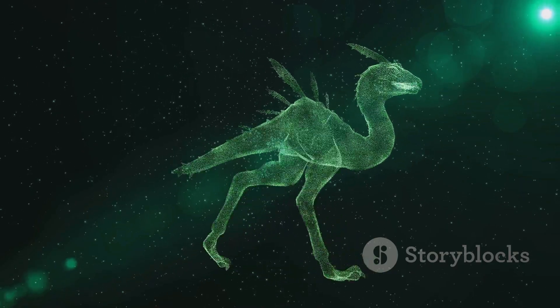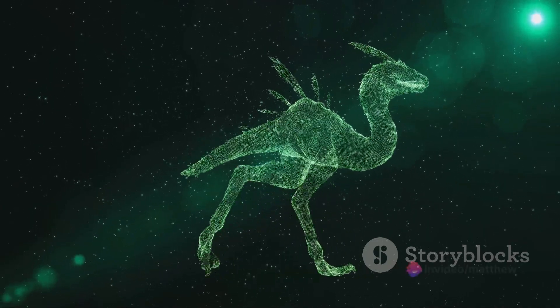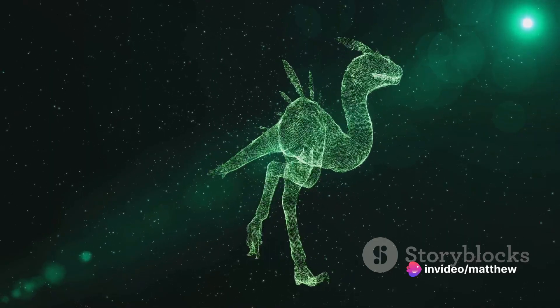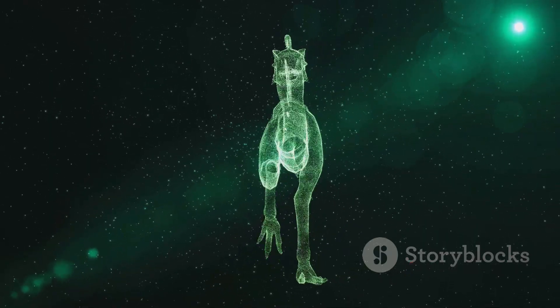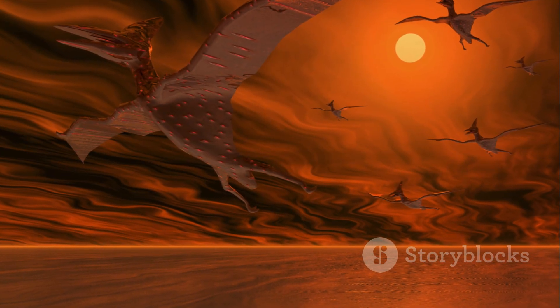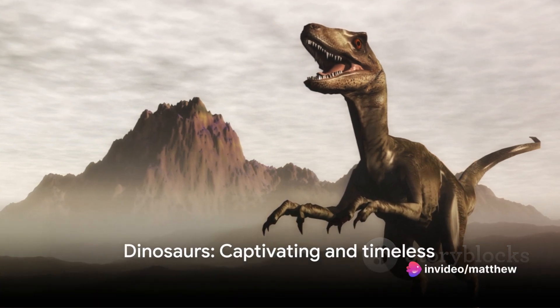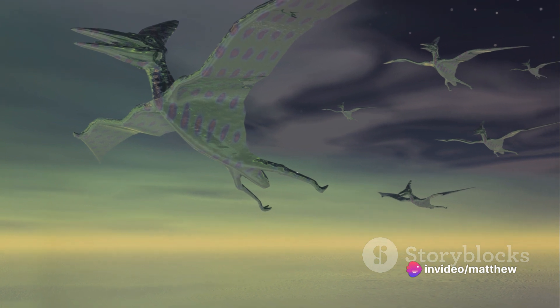In a way, the dinosaurs never truly left us. They're in the birds that soar in our skies, the reptiles that slither in our forests, and the fossils that lie beneath our feet. They're a testament to the ever-changing nature of life on Earth, a reminder of a world that once was. Even though they're no longer with us, dinosaurs like the Triceratops continue to captivate us.